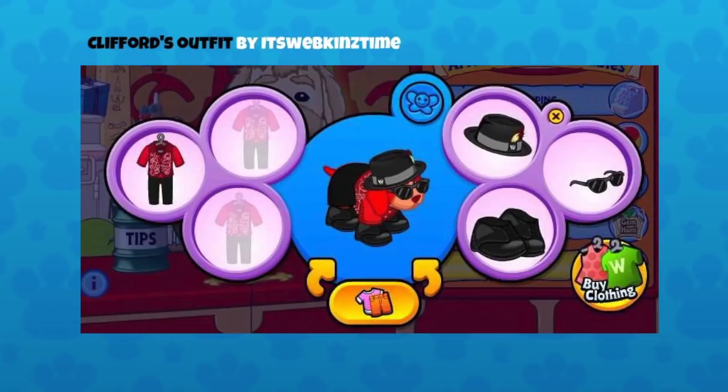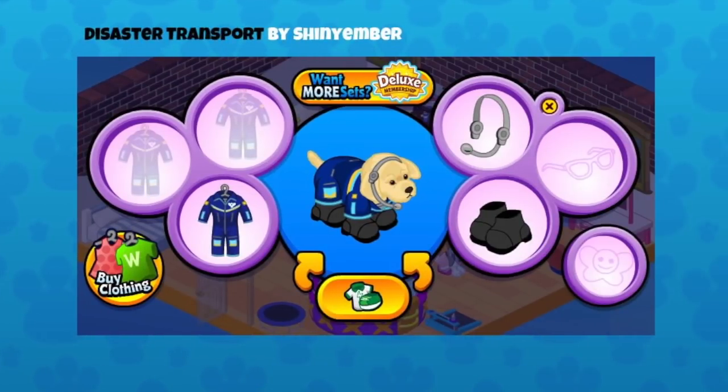This is a cool Clifford's outfit by It's Webkinz Time. It's a funky cool outfit with shades and great hats — just a perfect holiday outfit. I love how the outfit used is actually the boys' figure skating one that was given away during Winter Fest. It works perfectly here as an outfit. The really cool hat, black dark glasses, and shoes make the red really pop. I love the fact that they've chosen that dog — Clifford really fits!